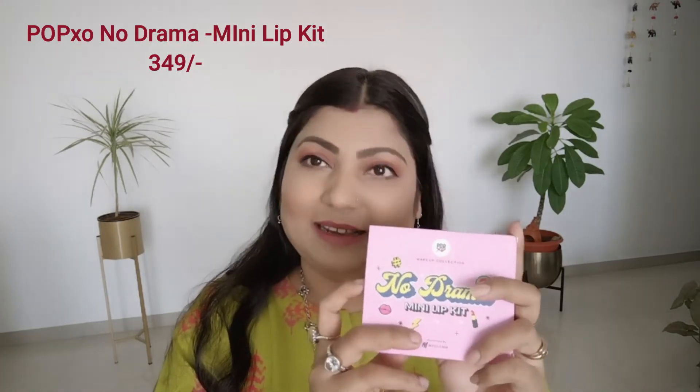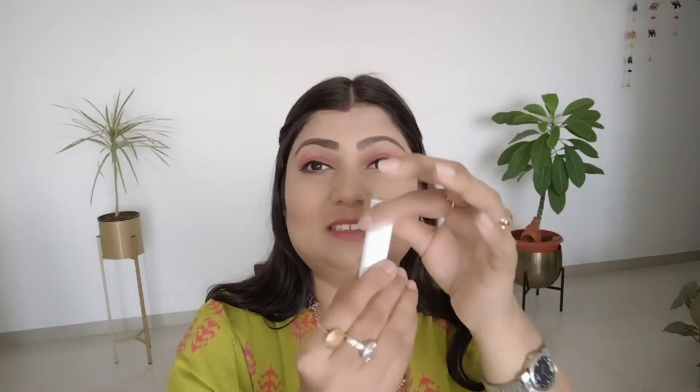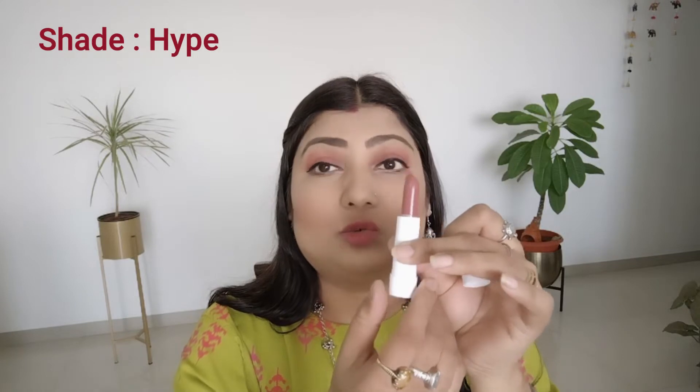The first product is from My Glam. It's the Pop Exo No Drama Mini Lipstick, which comes in very good cardboard packaging. It's a sustainable paper packaging which is environment-friendly too. In this kit you will find 3 different shades — it's a set in which you get 3 lipstick bullets. Each is 2.5 grams, small and travel-friendly. You can carry it in a bag or clutch.